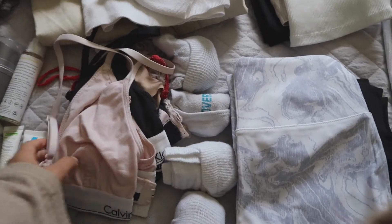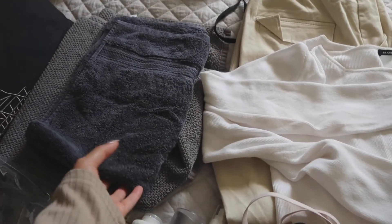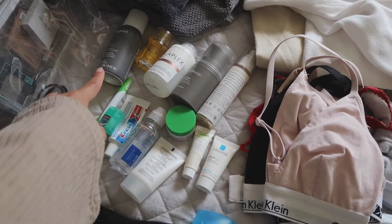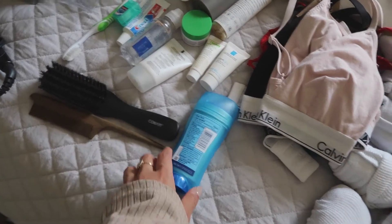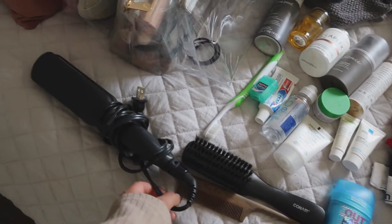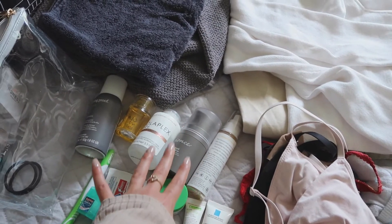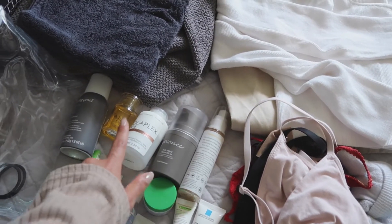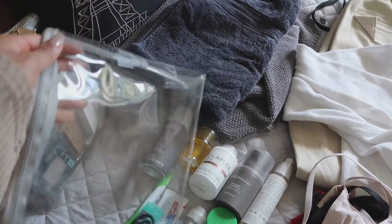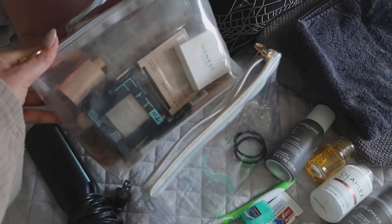On this side I have all the socks I'm going to be bringing, some underwear, and then I have a few towels for the week. I also have my skincare, my hair care items, my brushes, and deodorant — that's very important — and I'm going to be bringing my hair straightener as well.